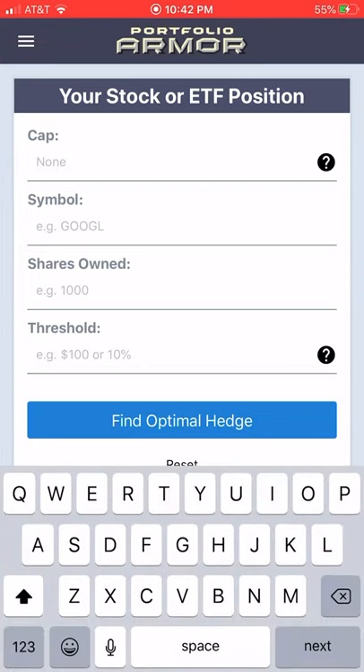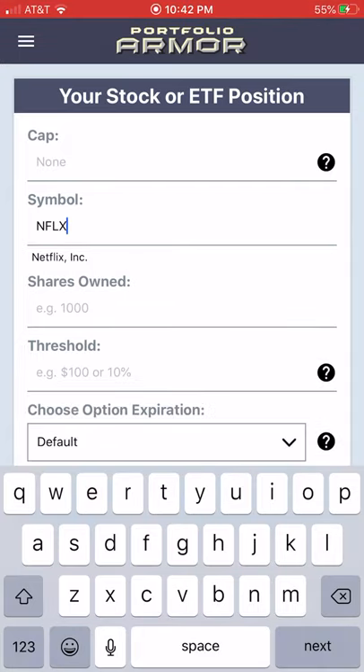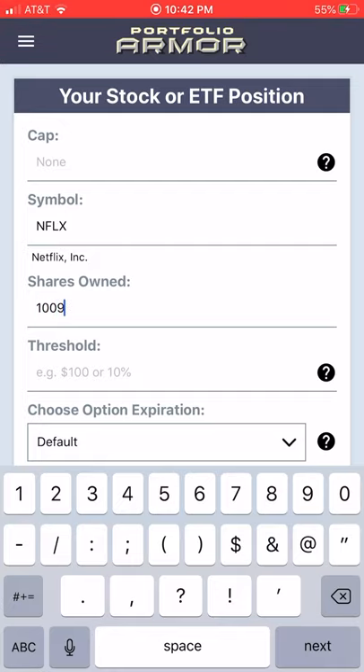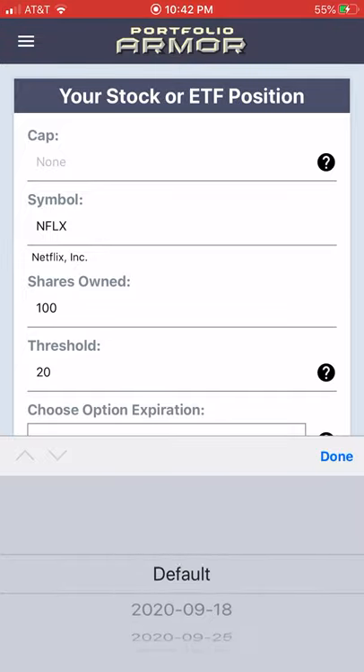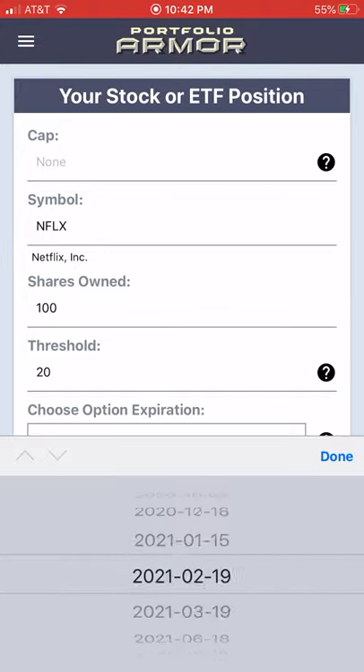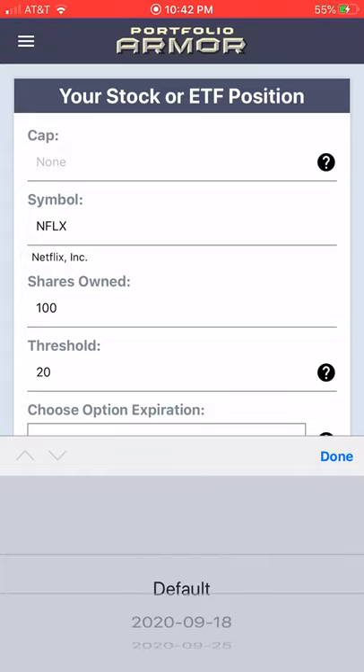First, we enter the symbol NFLX in the Portfolio Armour iPhone app. Then we enter the number of shares — I'll enter 100 — and then we enter the largest decline we're willing to risk over the time frame of the hedge. I'll enter 20%. Next, we can pick a time frame for the hedge, anything from later this week until January of 2023. I'm going to stick with the default, which goes out approximately six months.